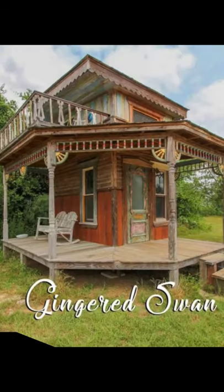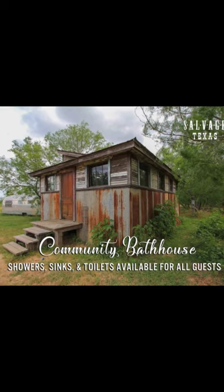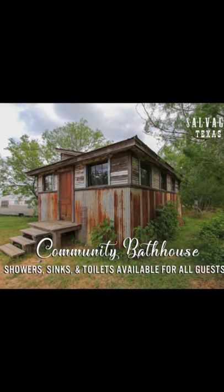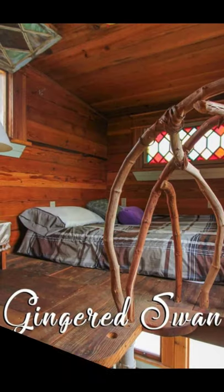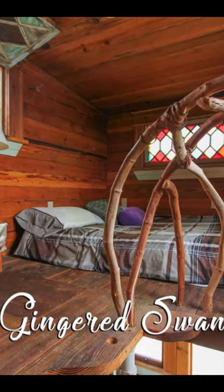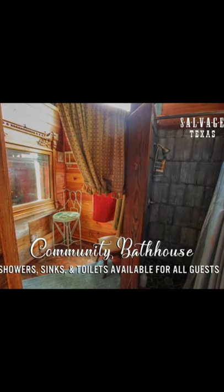Hi and welcome back to Hygge House. In this episode, we're going to talk about the Gingered Swan, the most favorite tiny house in Texas. The Gingered Swan is like no other vacation rental you've seen before. The tiny cabin building has so much character you'll be sure to fall in love with everything about this unique tiny house vacation.